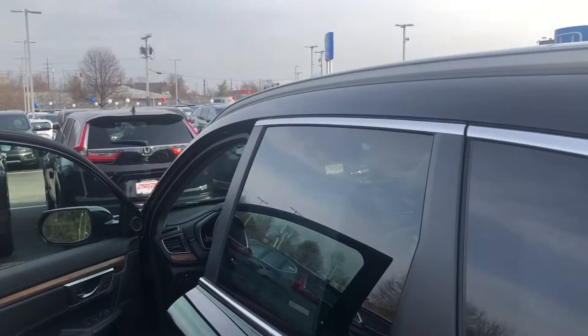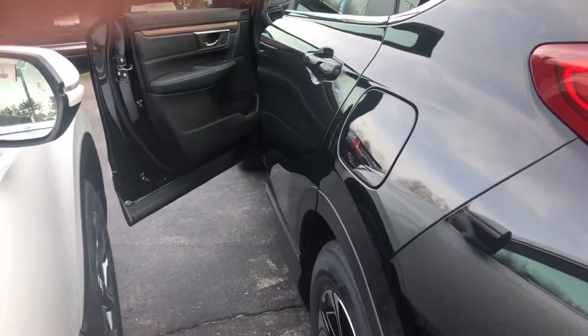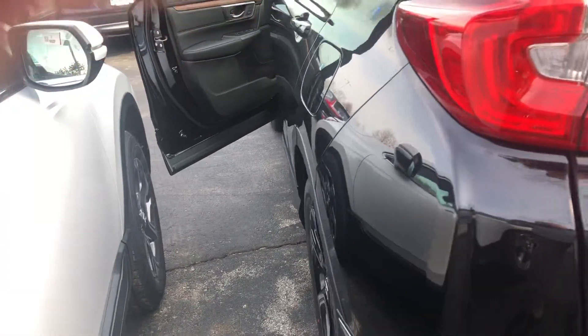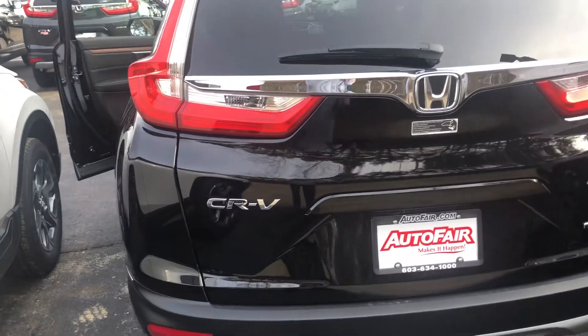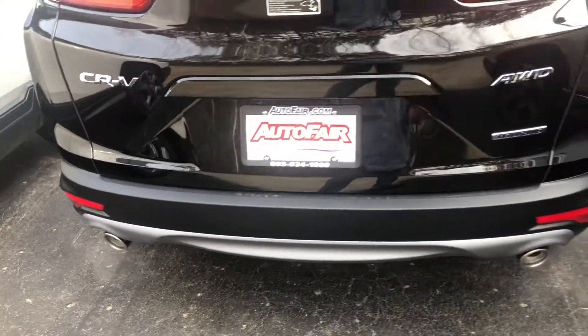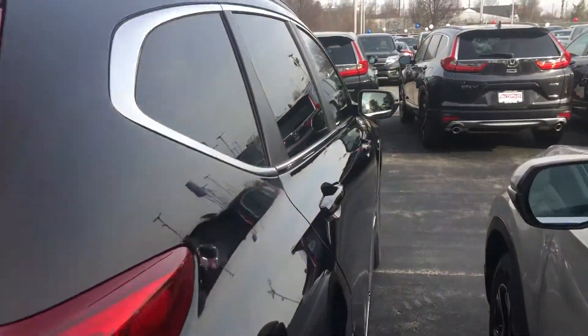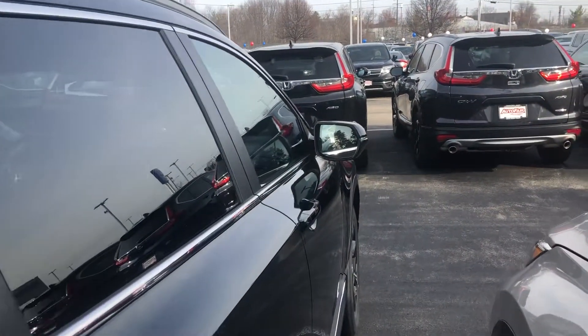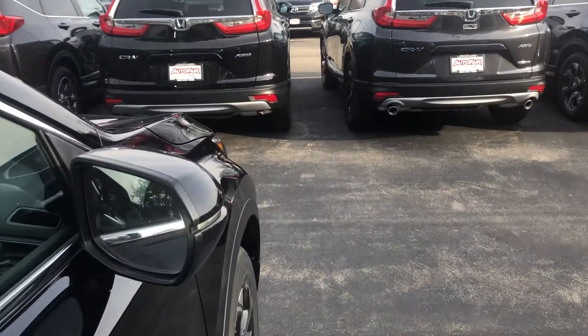The Touring comes with roof rails already installed, special blacked out rims, Bluetooth, backup camera with multiple views, cross traffic monitoring, and a hands-free tailgate. Simply kick underneath to open and close the tailgate, along with many additional features on this vehicle.